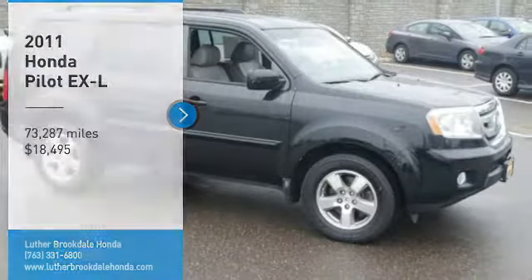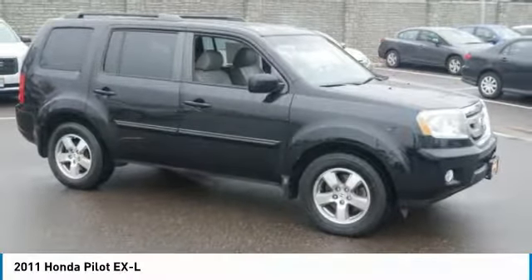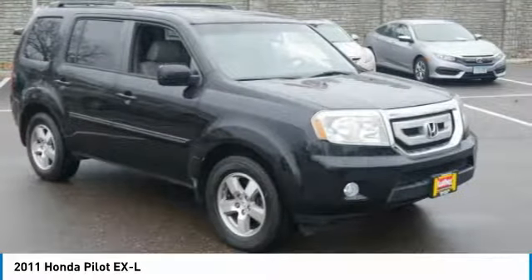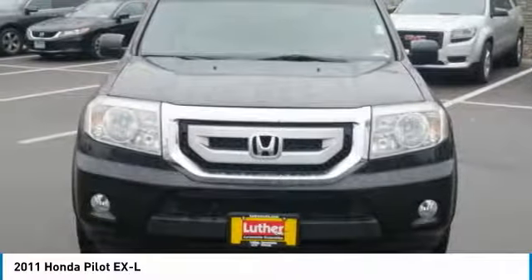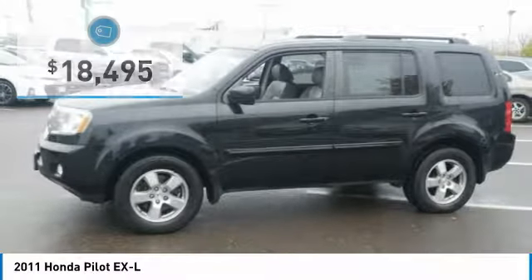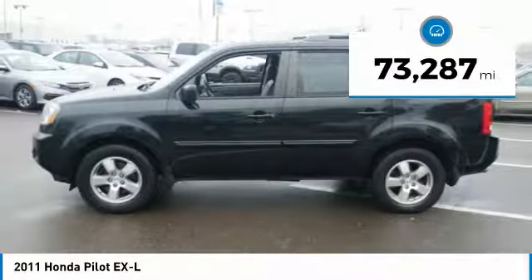You are going to love the 2011 Pilot. Optimal utility. Indulgent interior. Powerful performer. You'll be ready for almost anything in the Honda Pilot, and it is priced below $20,000. This vehicle has less than 75,000 miles.